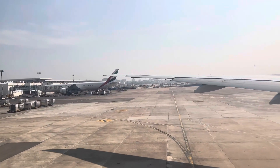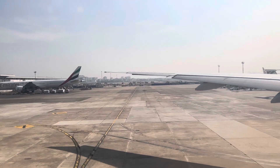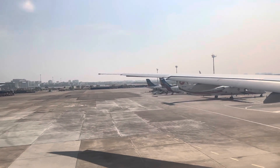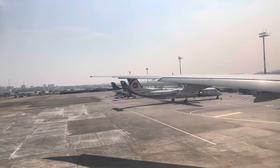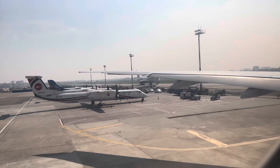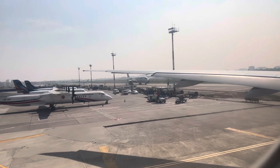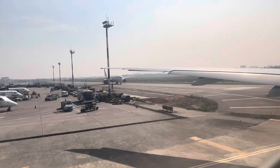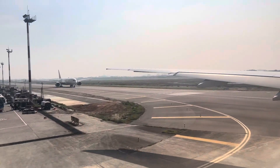In the unlikely event of landing on water, you will be required to use the life jacket. Life jackets are located at the lower part of the hand rest of executive class seats and under the seats in common class. Infant life jackets will be distributed by cabin crew when required.